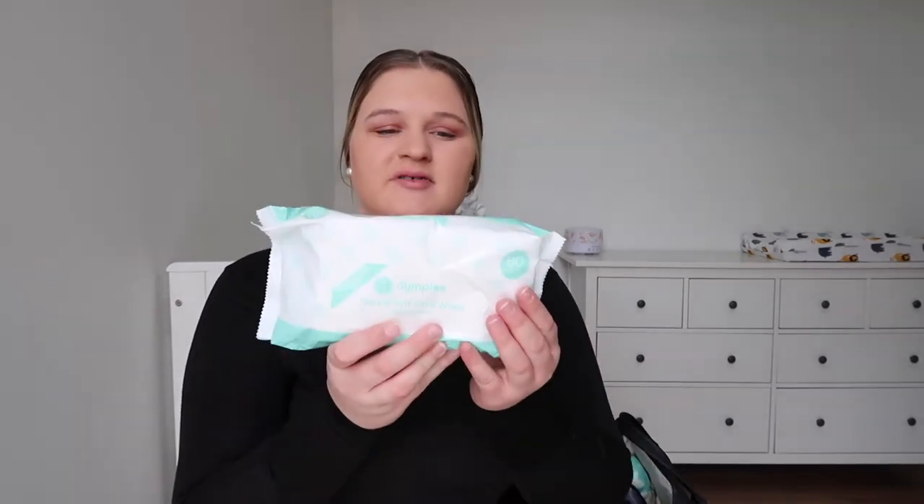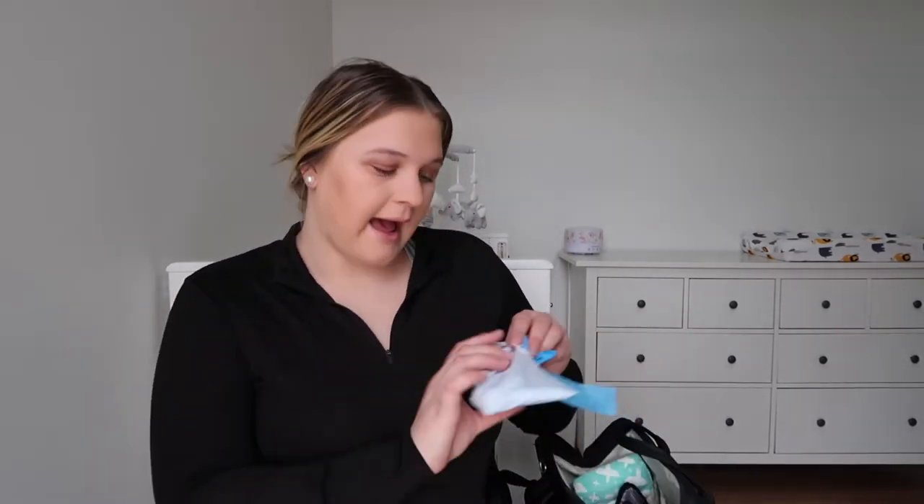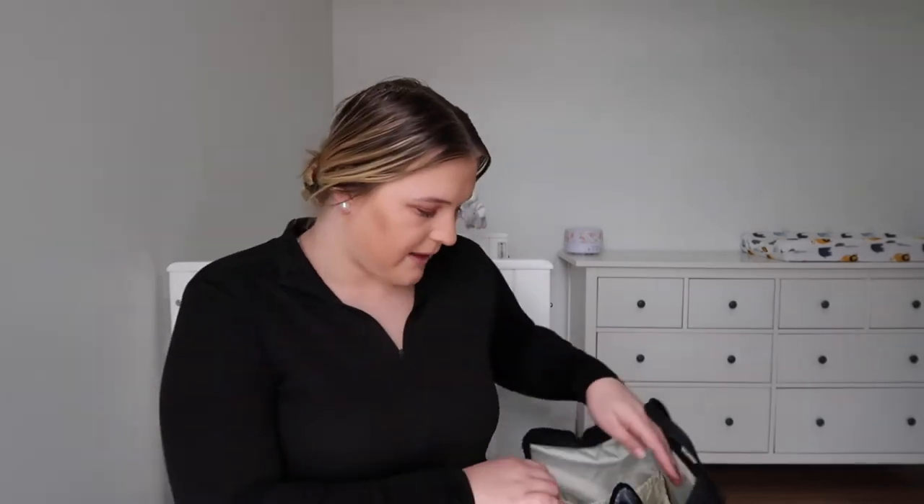The first thing in my bag is wipes — these are just the Dimples from Big W. Then I have some nappy bags, so obviously when we're out and she's got a dirty nappy, I'll just put it in one of these and put it in the bin. I've also got five nappies — you can never have too many nappies.